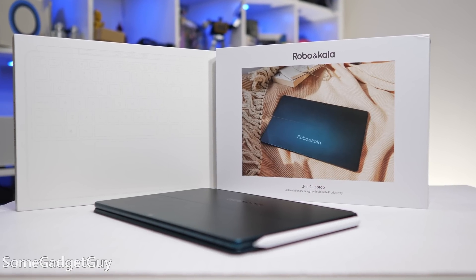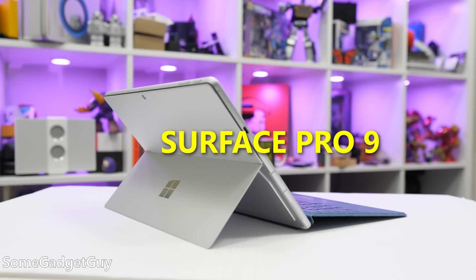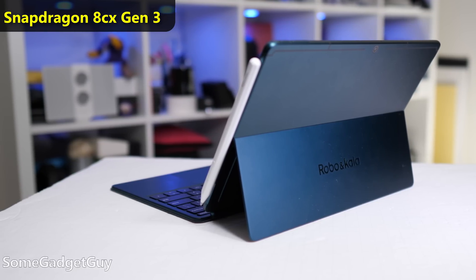This is the RoboIncala 2-in-1 Windows 11 Laptop. RoboIncala are sponsoring this video to talk about Windows on ARM. And immediately, I can't shake the obvious comparison. I recently reviewed the Surface Pro 9 5G that was running a chip Microsoft called the SQ3. The SQ3 is built by Qualcomm and is based on a Snapdragon chip — the same Snapdragon chip that's in this, the RoboIncala. I feel the RoboIncala has a very specific target in its sights. It's clearly built to compete with the Surface Pro 9.